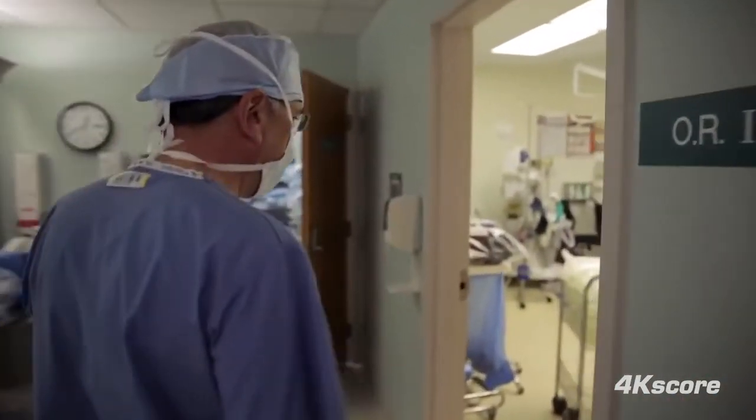Prostate biopsy is a very anxiety-provoking procedure. Men are very fearful about one specific question: Do I have prostate cancer?